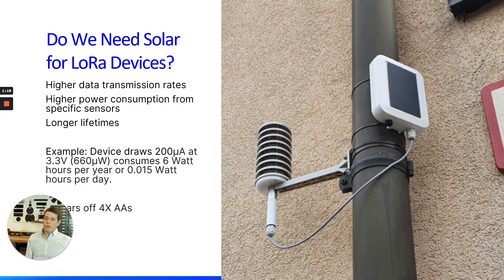We talked with The Things Network about whether it makes sense to power a LoRa node off a solar panel. LoRa nodes are very power efficient — we're comparing against primary cells. You could have a couple of AA batteries that last a really long time, so is solar really needed? The answer in a lot of cases is yes: you might start transmitting more frequently, have multiple sensors using more power, or want a longer lifetime.